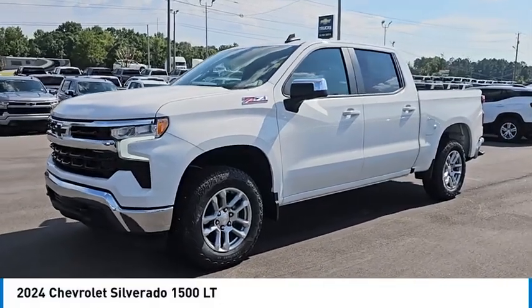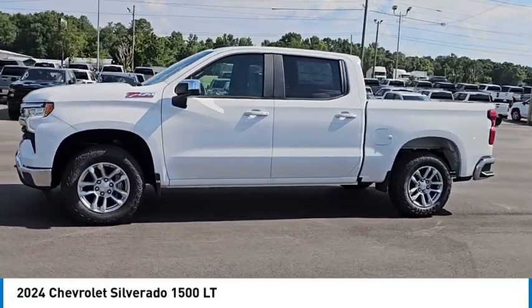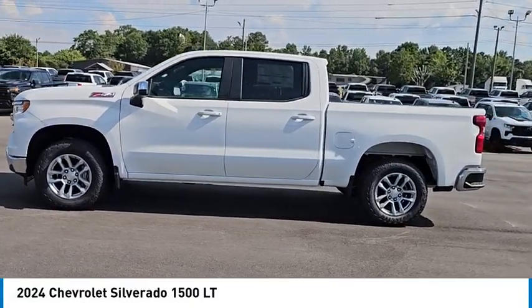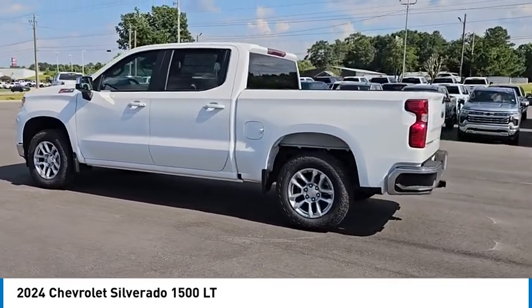Looking for the right vehicle? Check out the 2024 Silverado 1500. The Chevy Silverado 1500 has the lowest cost of ownership of any full-size pickup.